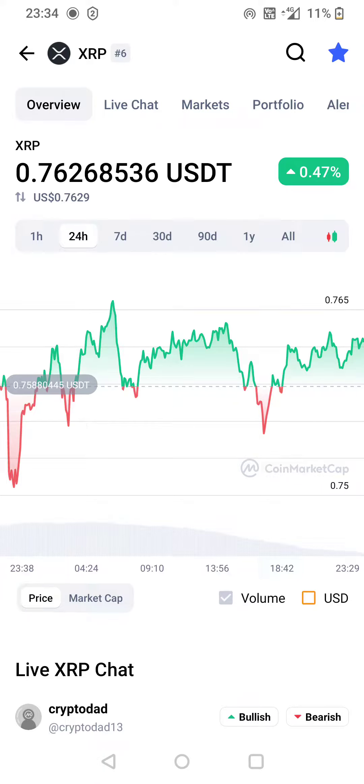How we doing guys, just gonna do a quick video on XRP — how to buy it. Could be a big month for XRP. I think the 15th April is a deadline for additional discovery in the case with the SEC.